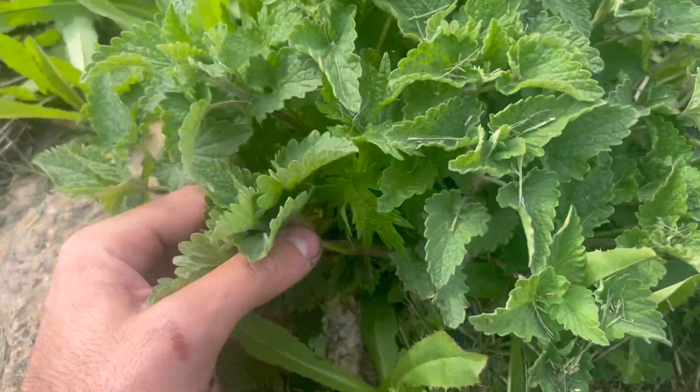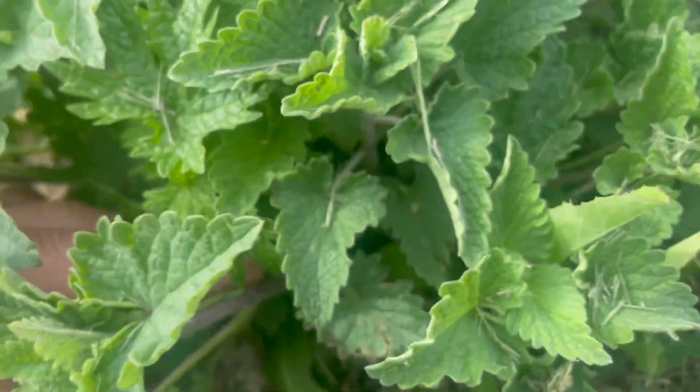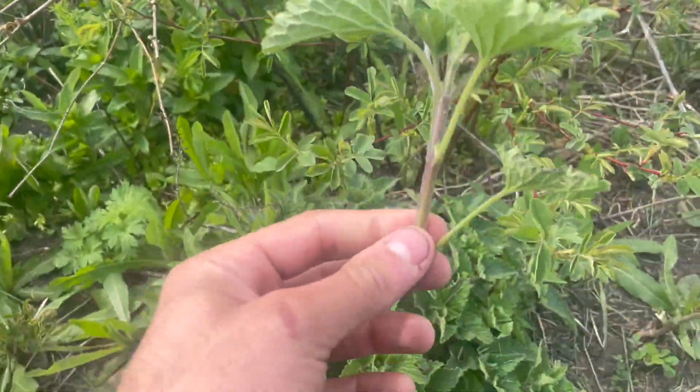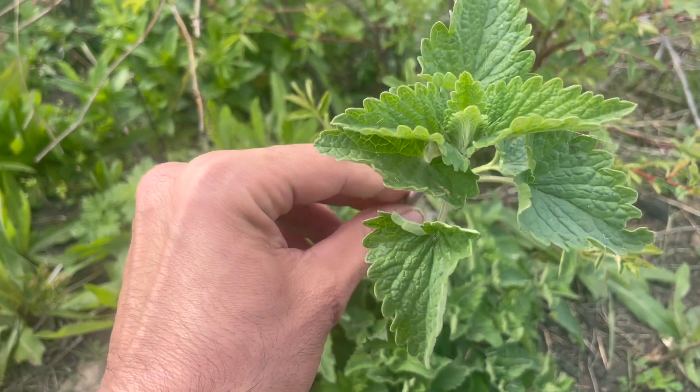Catnip has traditionally been used for a variety of ailments, including fevers, indigestion, as a sedative, and for stomach cramps. However, upon the expansion of modern medicine, it has fallen out of favor.